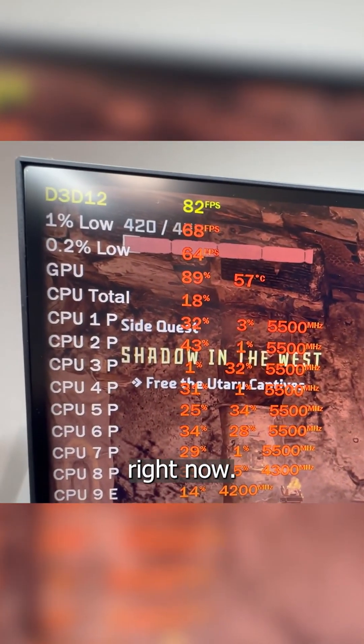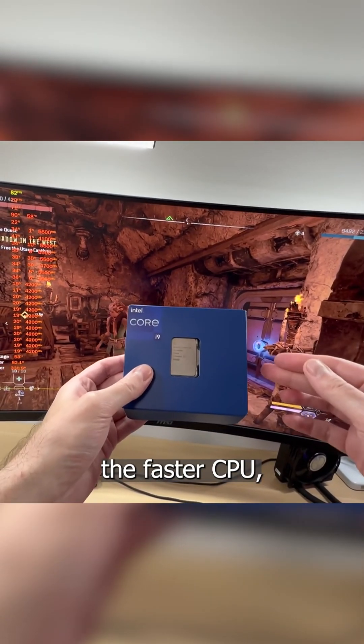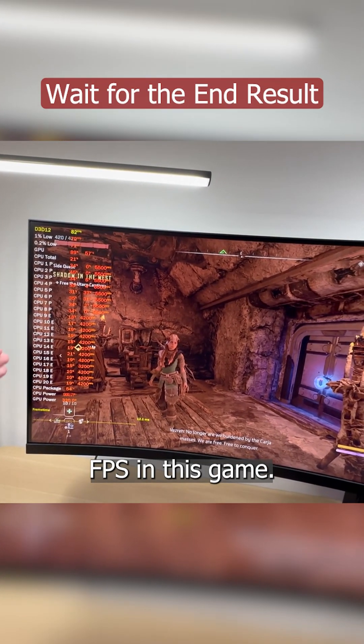Take a look at that GPU load — it is at 90% right now. You see that? That is what CPU bottleneck is. Is the faster CPU, the i9-14900K, going to resolve this issue and will we get a higher FPS in this game?